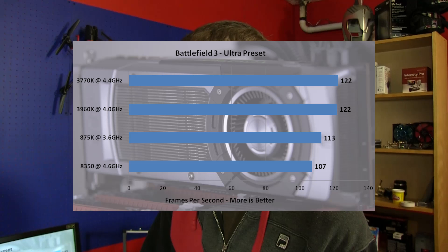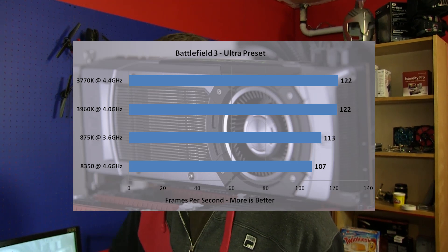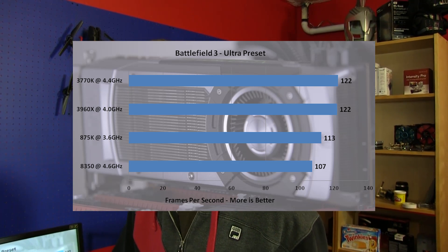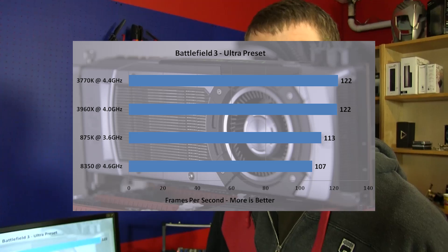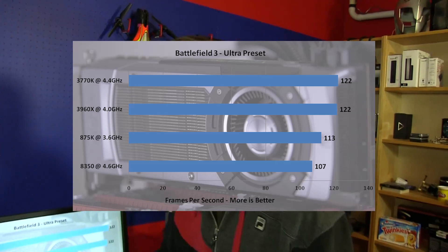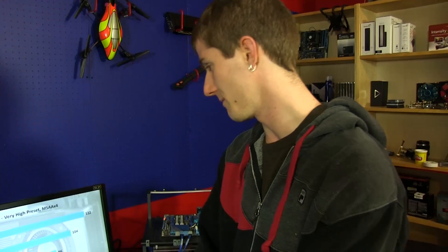Battlefield 3 at the ultra presets. Now Battlefield 3 is regarded as one of those games that does benefit from multi-threading, but it doesn't seem to favor the AMD platform. So all of our hyper-threading enabled processors — the 3770K and 3960X — perform significantly better in Battlefield 3 than the 8350. However, the scale on this graph is a little bit funny — this should start at zero, so the difference in performance between these processors isn't actually as dramatic as it looks. You can download all these graphs from the link in the video description, and the corrected version will be up there.